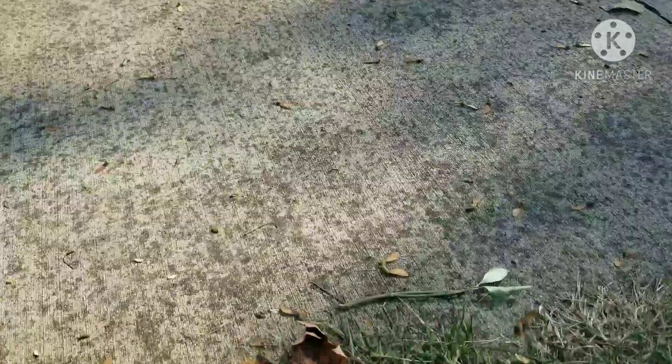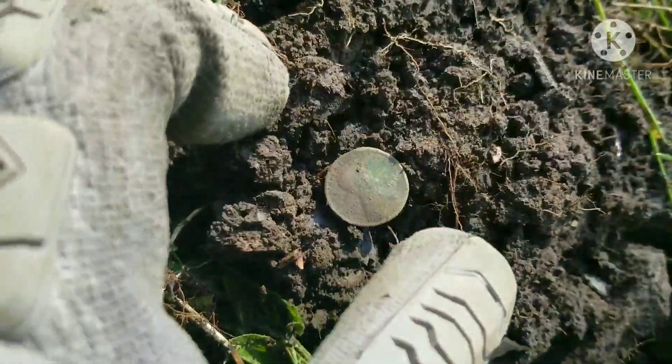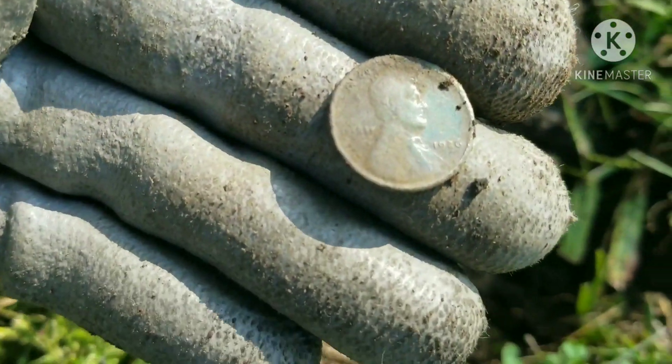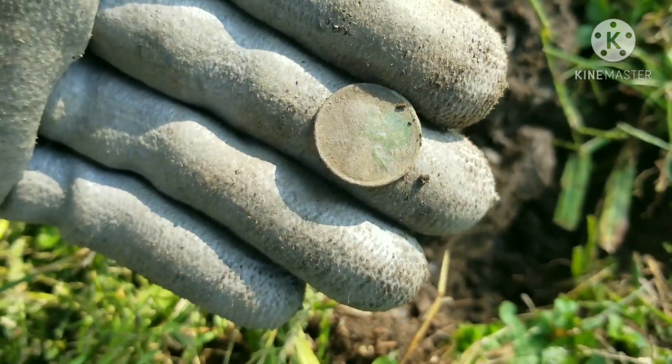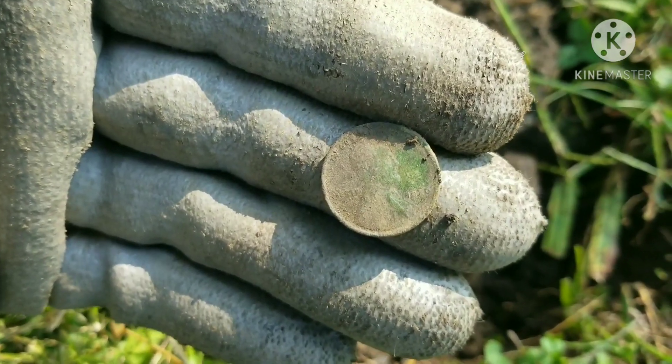Back with the next good target, right here next to the sidewalk. Looks like I've got a Wheatie — I already wiped it off a little bit because it was pretty caked on — and we have a 1926. All right, out with the next one.